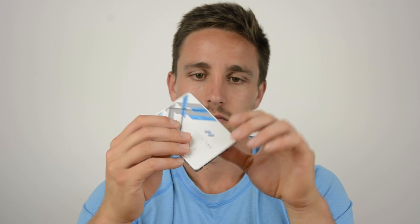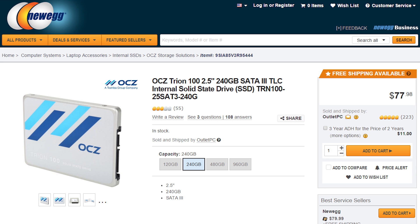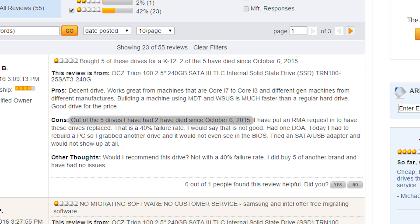My Triumph 100 is still going strong, though I must admit it's seen very little use in the time I've had it, and user reports online are very damning. For example, on Newegg.com the majority of user reviews complain about failures. Just 38% of all users were happy with the drives, with 42% giving the lowest score possible, and almost all said the drive died within a few weeks or months.